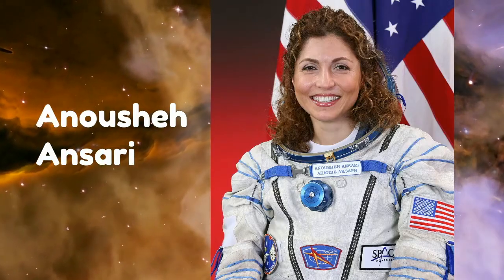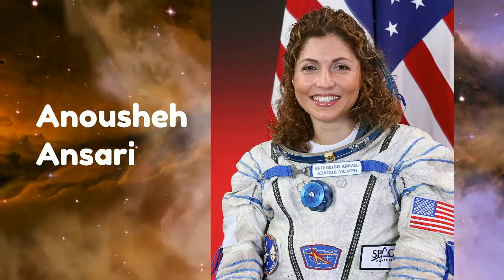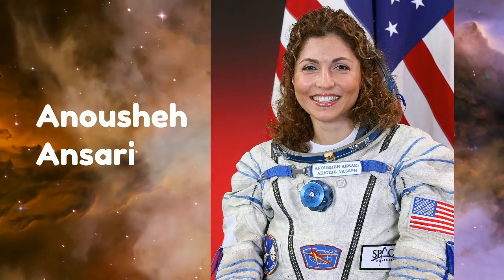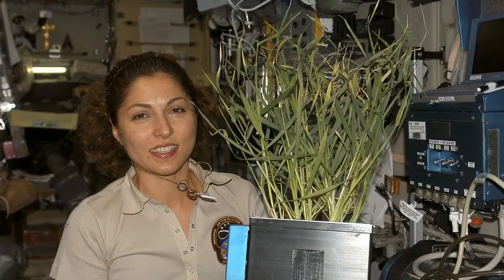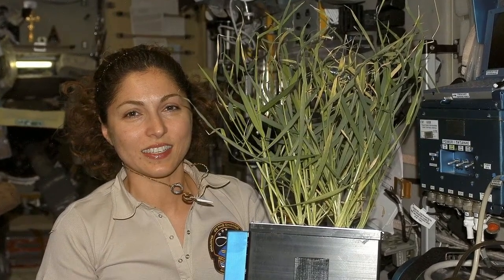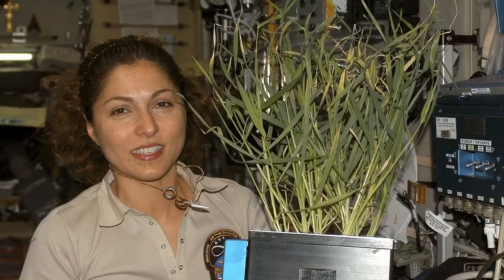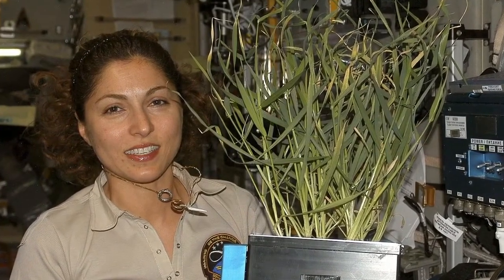One of these people was Anousheh Ansari. Anousheh was born in Iran and moved to the United States when she was little. She was interested in engineering and graduated from college to become an engineer. She and her husband later started a company that grew and grew until they were very wealthy. She'd always dreamed of going to space and became interested in visiting the space station. When she found out they were allowing some to visit if they paid, she jumped on the chance. She trained for the journey, then took a Russian rocket up to the ISS and lived and worked there for a short while, helped do experiments, and later wrote a book about her amazing journey.